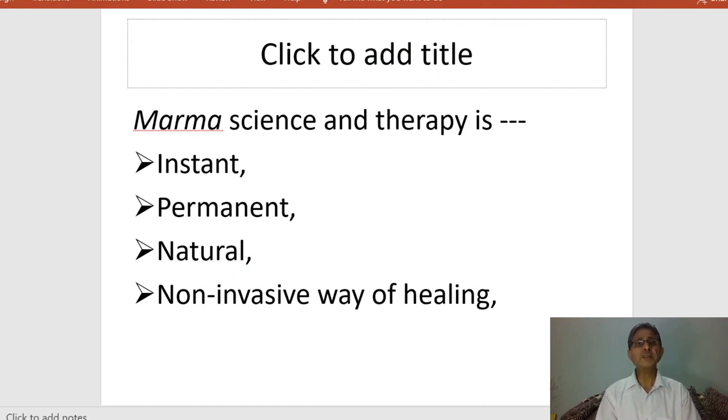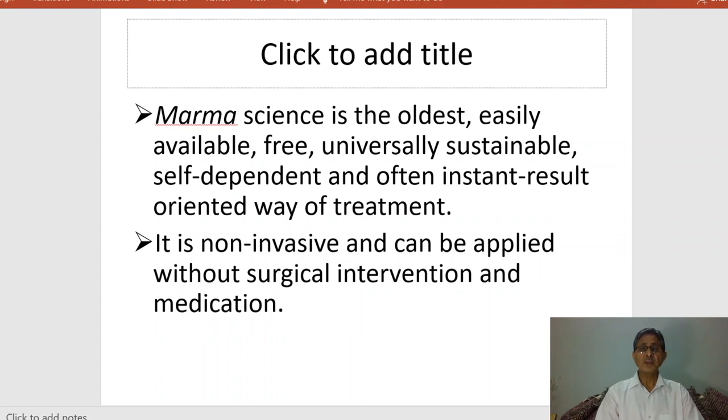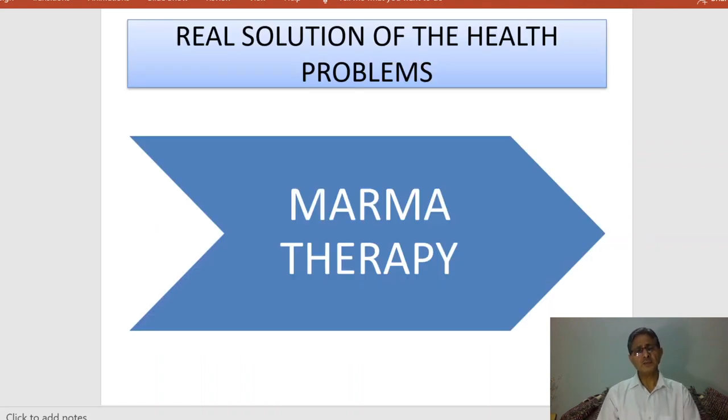The Indian Vedic medical system reflects social welfare parameters of any civilized state and was a valuable achievement of ancient Indian society. Marma science and marma therapy is the instant way of healing — giving response within a couple of minutes. It is the permanent, natural, and non-invasive way of healing, as we are not giving any surgical intervention and do not need medicine for treating diseases. Marma science is the oldest, freely available, universally sustainable, self-dependent, and often instant result-oriented way of treatment.